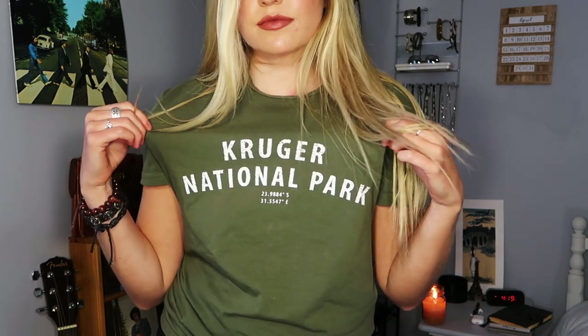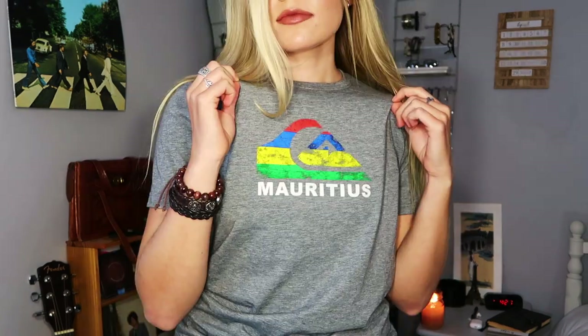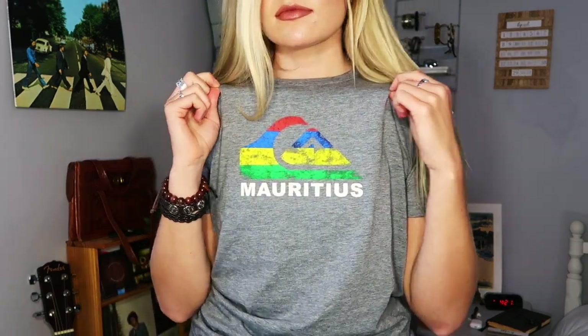I also got this dress in Vietnam. I like how all the dresses I got look with a jean jacket — I just think they're really cute. I got this t-shirt at Kruger National Park in South Africa, and I got this shirt in Mauritius.